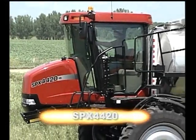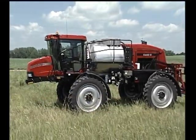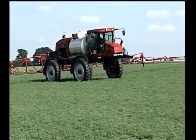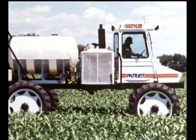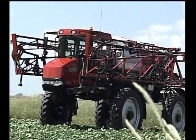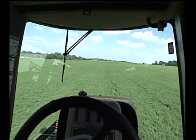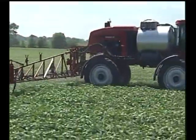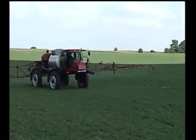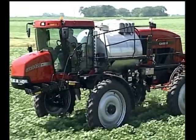The new Case IH SPX 4420 Patriot Sprayer is built to deliver everything you wanted in a sprayer, making operators more productive and providing the kind of efficiency that impacts their bottom line. SPX Series Patriot Sprayers are known for their innovative and industry-leading features. The SPX 4420 continues that tradition with features like the surveyor cab, AIM Command spray system, and active suspension — advances in spraying, dramatic increases in productivity, and reduced costs per acre.